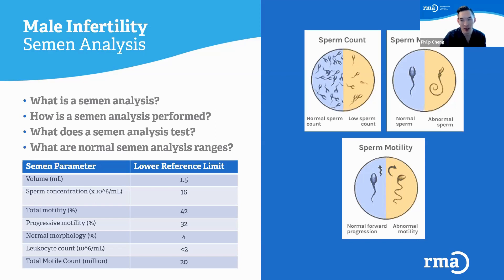Motility is important. Not only do you need a lot of sperm to get pregnant, you generally need a lot of moving sperm. We like to see at least 42% of the sperm moving. Progressive motility is also important — not just moving in place, but moving forward — and we want to see at least 32% of the sperm moving forwards.